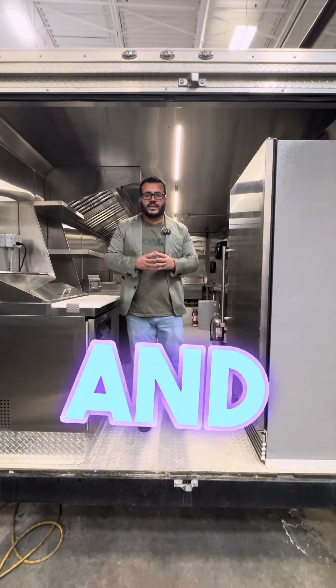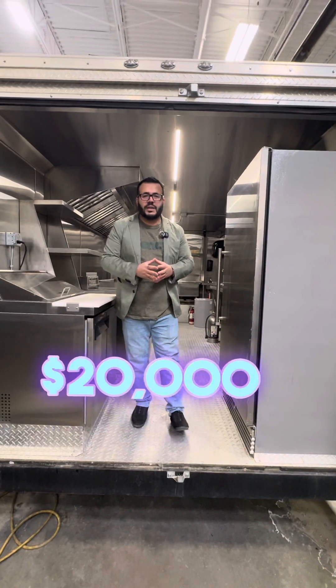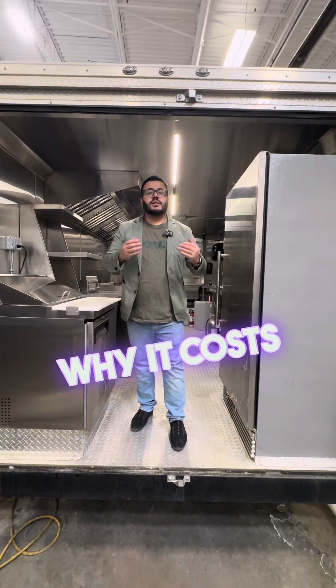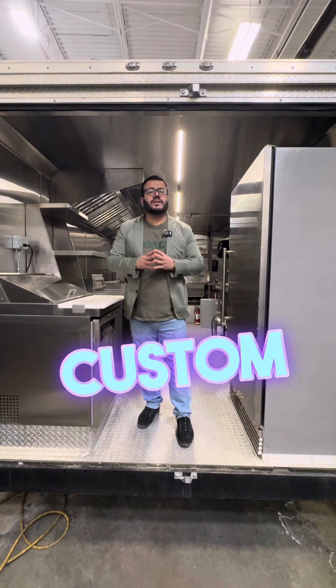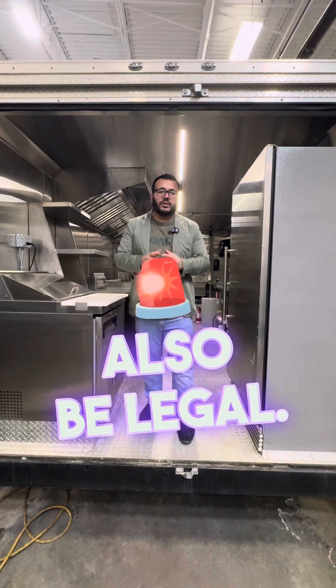A lot of clients call us and contact us asking how much is the food truck — 'I've got $20,000 down.' Well, for $20,000 you can't even buy this trailer. Let me show you why it costs some money and investment in your company and business to build a custom four season trailer so that you can make money.